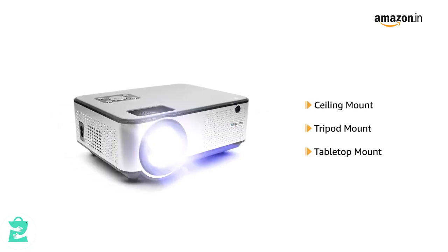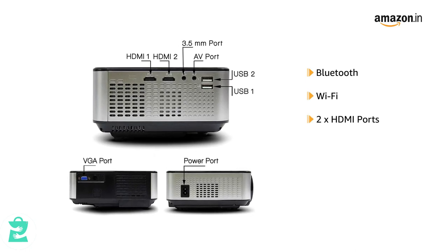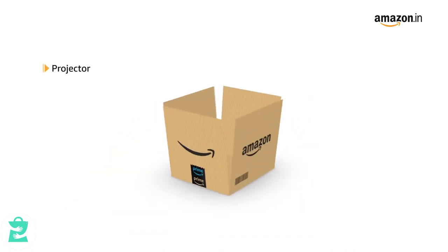It can be both ceiling, tripod mount and tabletop mount. The projector is Bluetooth and Wi-Fi enabled and equipped with 2 HDMI, 2 USB, VGA and AV ports.